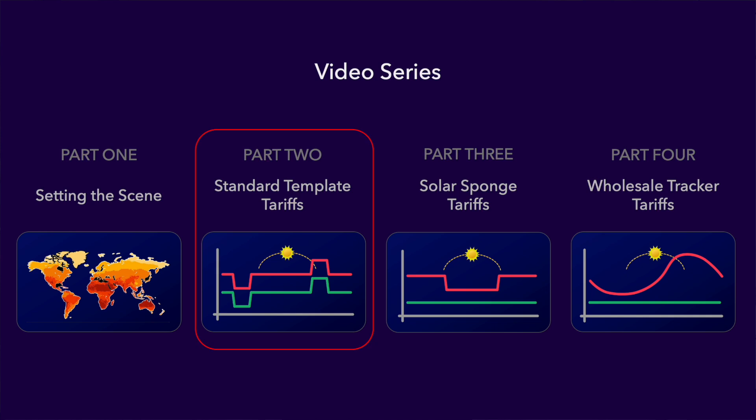In part two we looked at what I call template tariffs like Octopus Flux, where there are standard peak and off-peak rates for import and export throughout the day. Part three looked at how these tariffs operate slightly differently in the southern hemisphere like Australia. And in this video, part four, we'll be looking at wholesale tracker tariffs where the price per kilowatt hour varies every 30 minutes tracking the actual wholesale price of electricity.